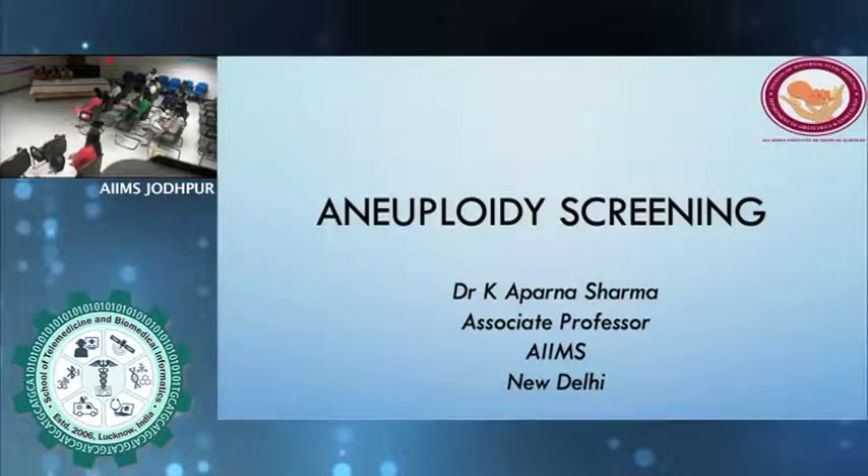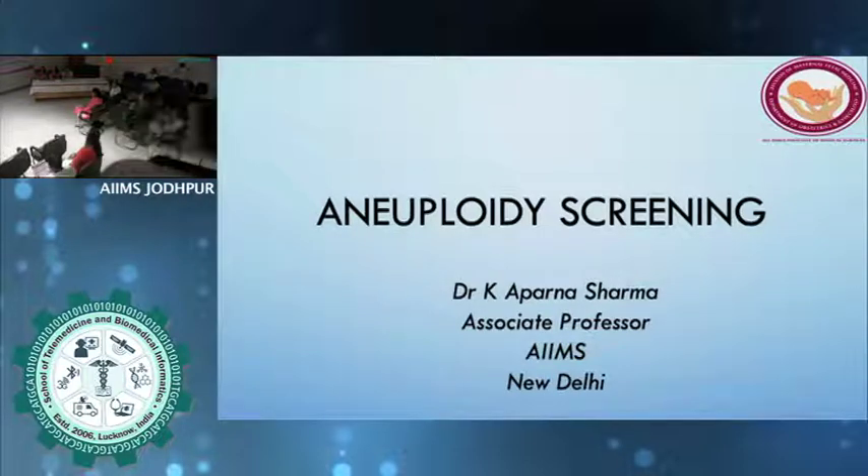I would like to thank Dr. Pratibha Singh for having me here, and thank you chairpersons. I was told to speak about aneuploidy screening, and I was particularly told that the ultrasound-based screening would be covered by Dr. Girish. So I won't be talking much about the 11 to 14 week scan — I will be talking about the biochemistry screening.